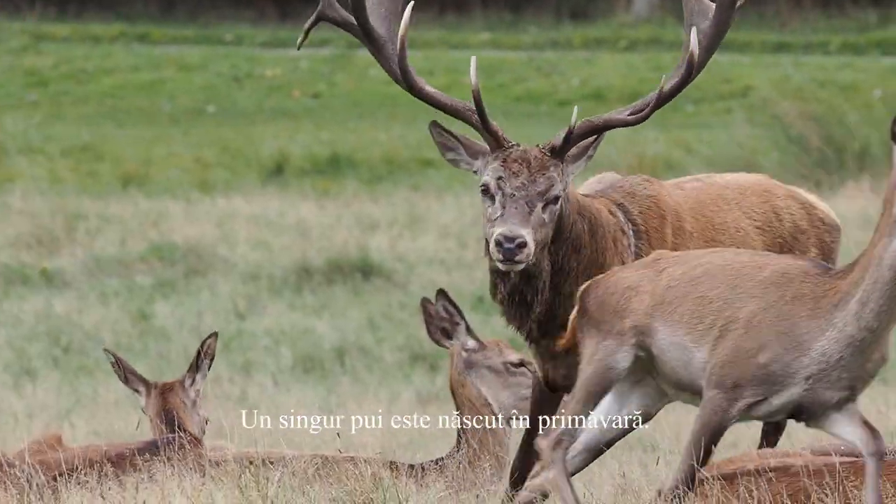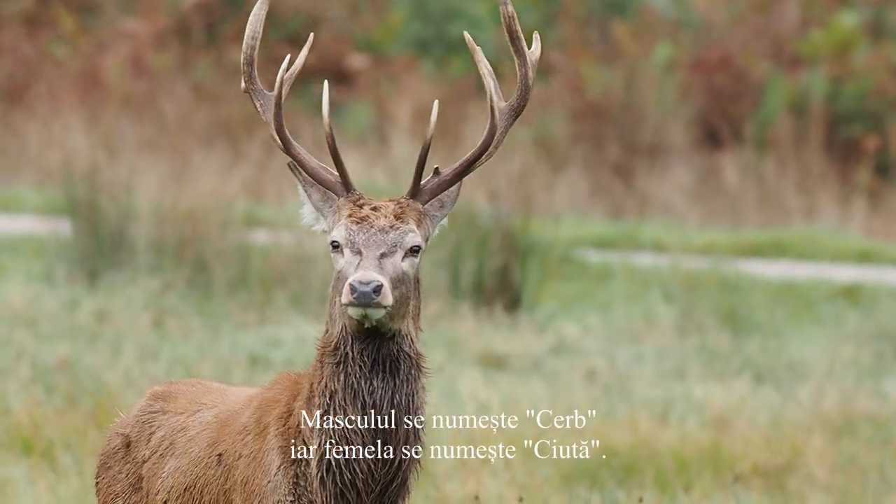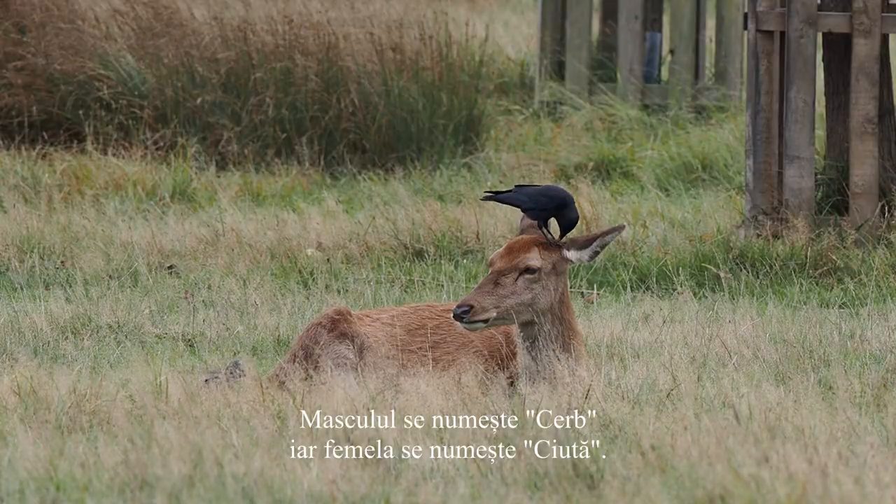A single calf is usually born the following spring. A male red deer is called a stag and a female is called a hen.